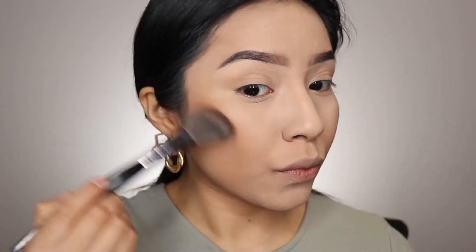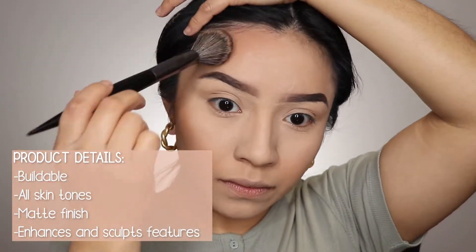Now I'm going to bronze my face. The bronzer I'm using is the NYX matte bronzer. Don't forget to bronze your jawline and your forehead as well. As you can see, the bronzer makes a huge difference — this side with bronzer has definition, while the other side without bronzer has nothing going on. For any beginners out there, I do recommend bronzing your face to give it that definition you need.